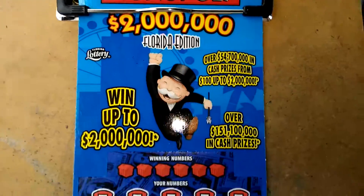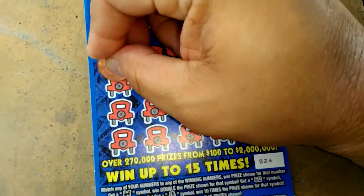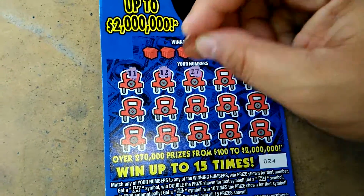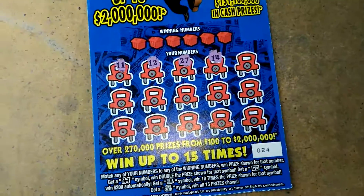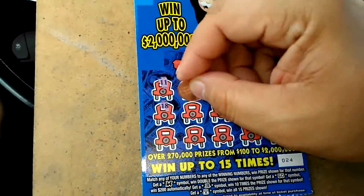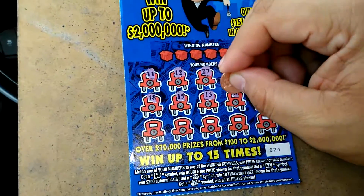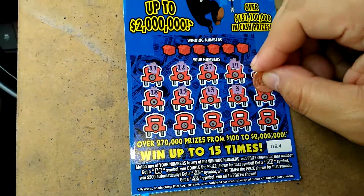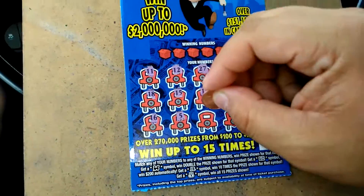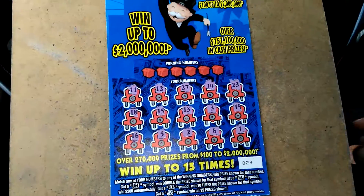What's up everybody, $10 Monopoly ticket number 24. We're going to 11, a dozen, 27, 14, 23, 18, 15, 13, 3, 19, 16, 5, 2, 6, and a 1.